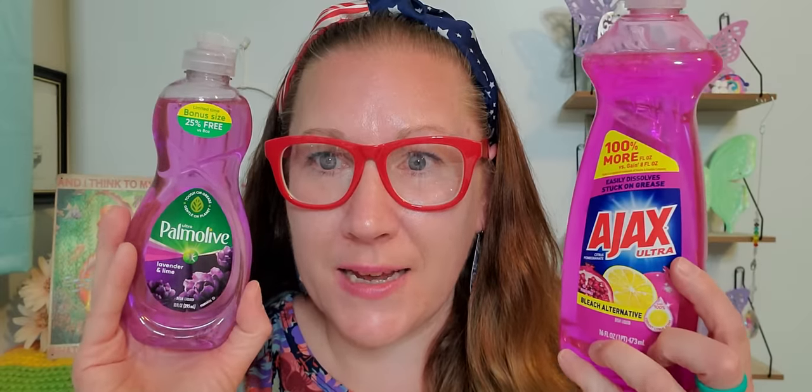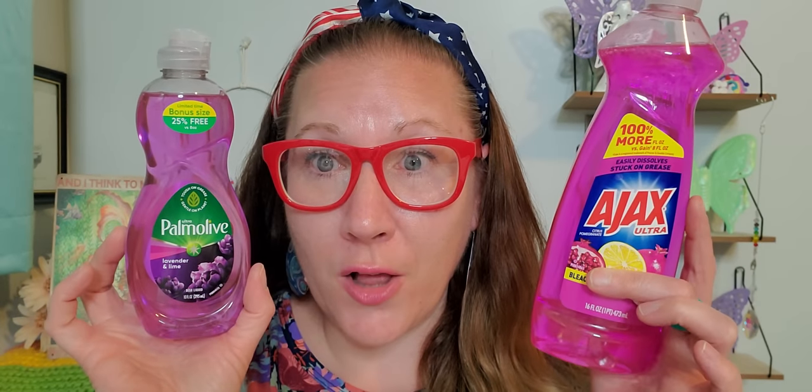Then I found some dish liquid — I needed some. I normally wouldn't have bought this smaller one, but this is Ultra Palm Olive Lavender and Lime and it smells wonderful. There's only 10 fluid ounces, but if I love it I'll look for it in a bigger size. Then there's the Ajax Ultra Bleach Alternative in Citrus Pomegranate — 16 fluid ounces, which definitely makes me happy.